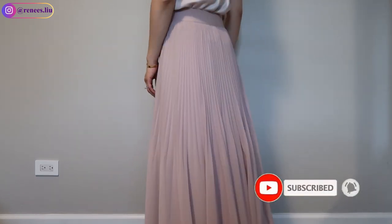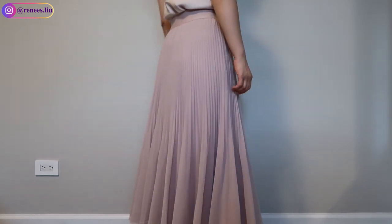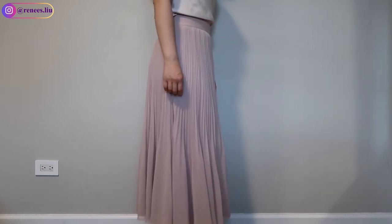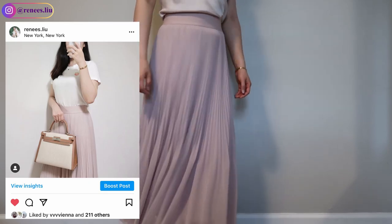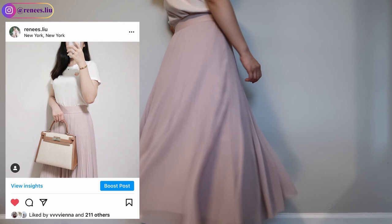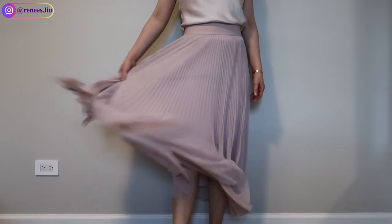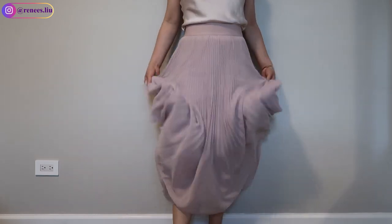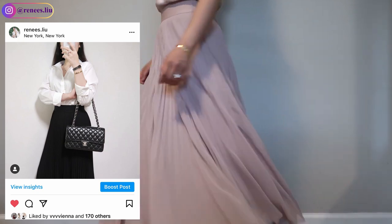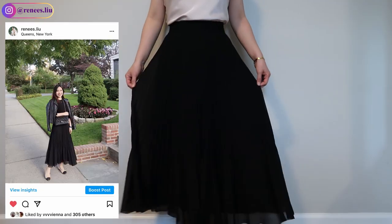Next is the tall skirt that I was pairing with the cami. It's a high-rise skirt with an elastic waist and sunburst pleats, made from chiffon with a flowing drape. It's fully lined — double layered. I'm wearing a size small, which fits true to size. For the length, I feel it's a little long for petites, but other than that I absolutely love this skirt. I don't think this light pink color is available anymore — Aritzia always does seasonal colors.